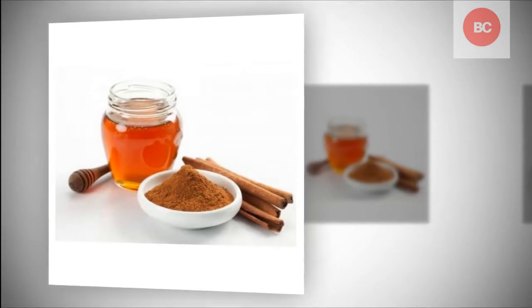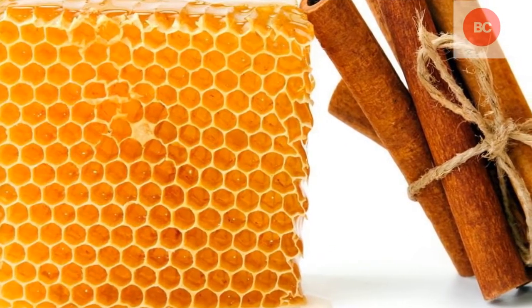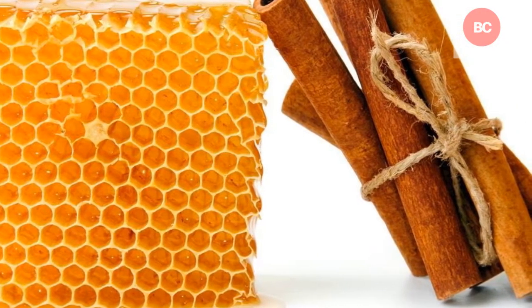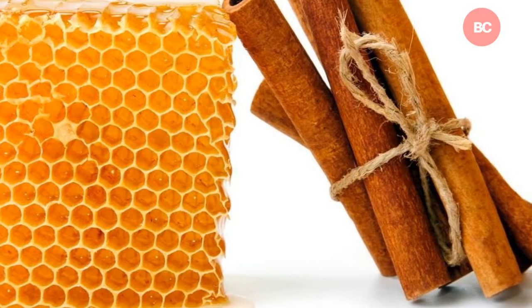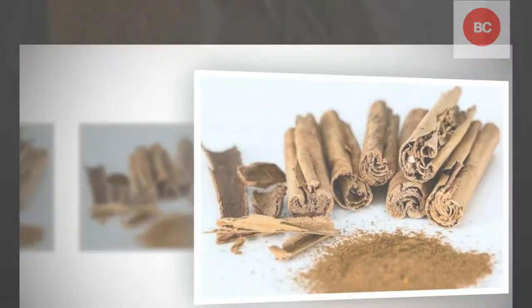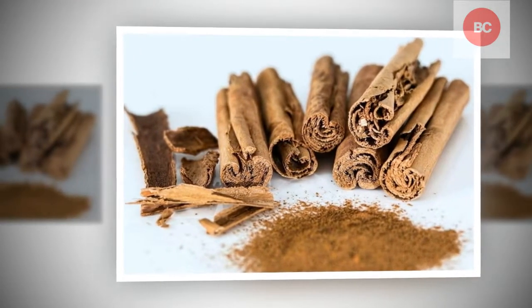3. Cardiovascular Disease. Some nursing homes in North America have tested using cinnamon and honey to help block heart disease. They agree that the mixture helps the flexibility and strength of the arteries. Eating cinnamon and honey all the time, when combined with a healthy diet and normal activity level, can stop heart disease by clearing blocked arteries.